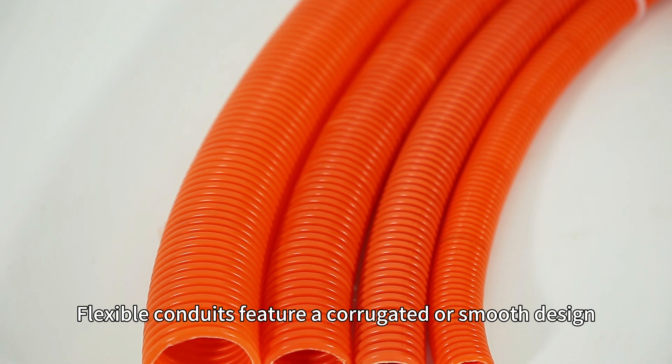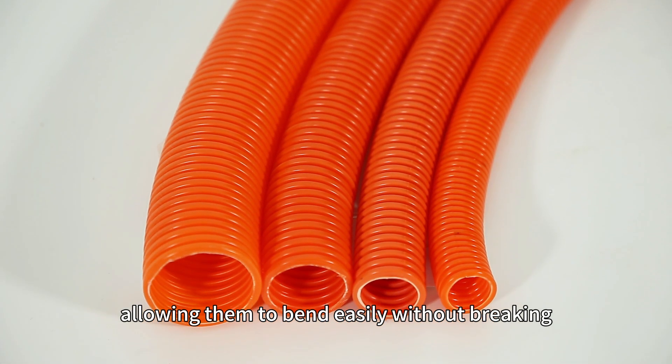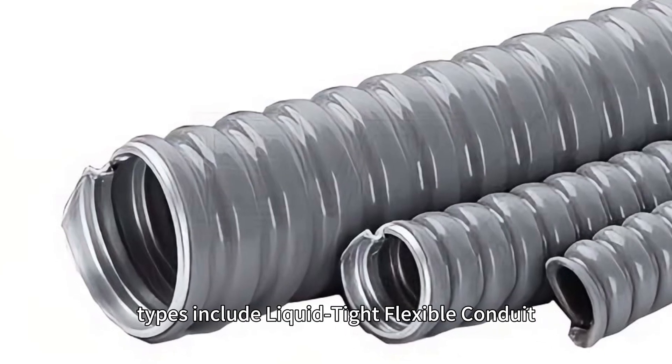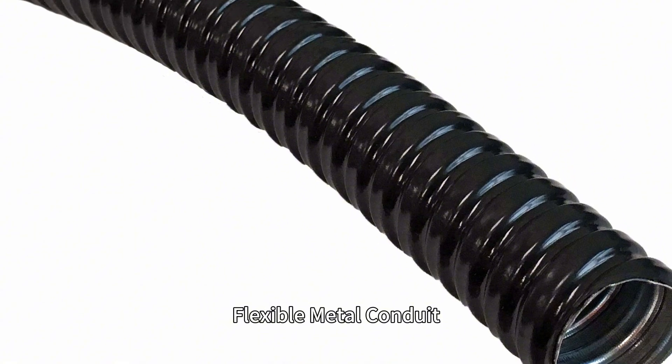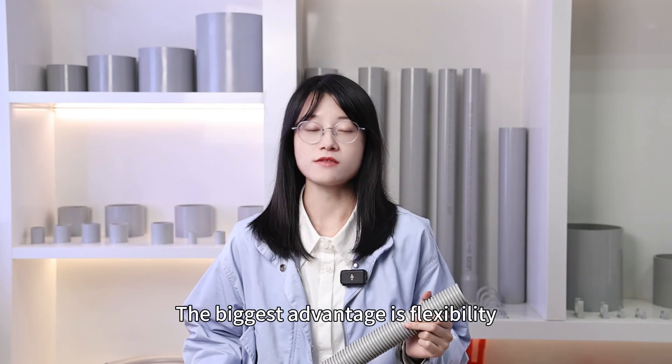Flexible conduits feature a corrugated or smooth design, allowing them to bend easily without breaking. They are made from various materials. Types include liquid-tight flexible conduits, flexible metallic conduits, and electrical non-metallic tubing. The biggest advantage is flexibility.